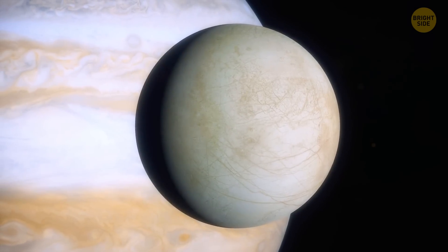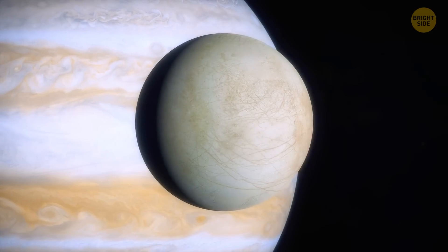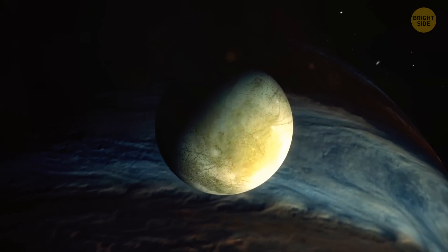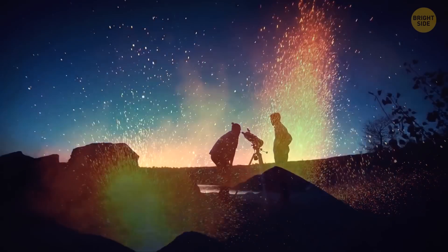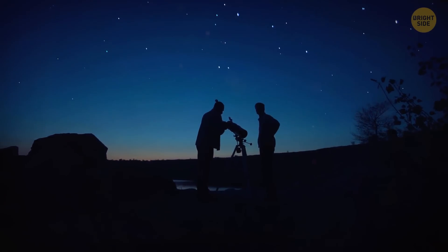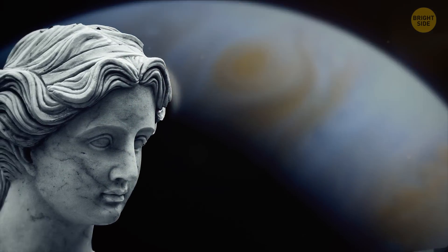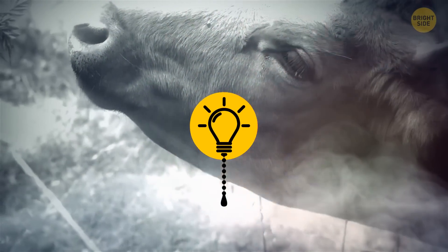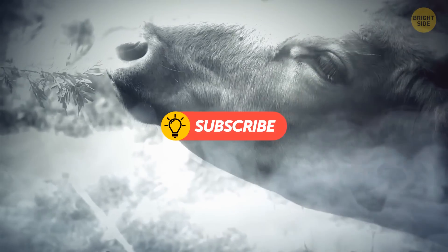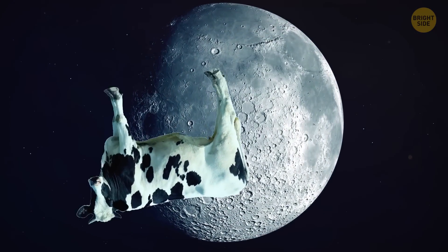Jupiter's moon Io is four and a half billion years old, almost as old as the planet itself. It's one of the very few bodies in the solar system with active volcanoes, and these volcanoes are powerful enough to produce spectacular views captured by Earth's telescopes. Io is named after the legendary maiden who was loved by the Greek god Zeus. In the myth, Zeus turned her into a heifer in an attempt to hide her from his jealous wife, Hera. So the cow did jump over the moon!